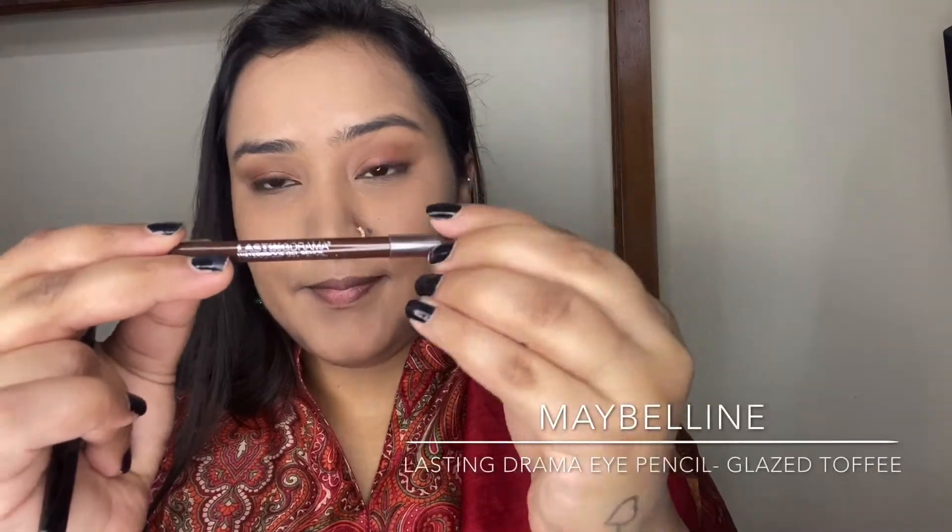To line my waterline, I'm taking a brown eye pencil — the Maybelline Lasting Drama Eye Pencil in the shade Glazed Toffee. I'm using brown on my waterline because I'm going for a very soft makeup look; it gives a soft yet defined look to the lower waterline. I'm also using the same darker brown shade from the palette to blend out the kajal on my lower waterline.